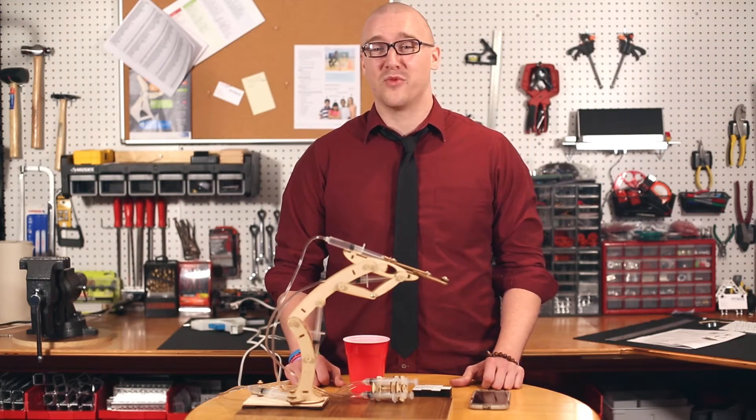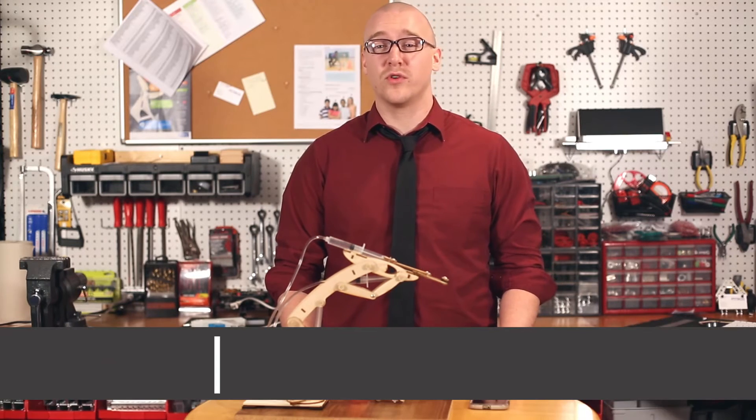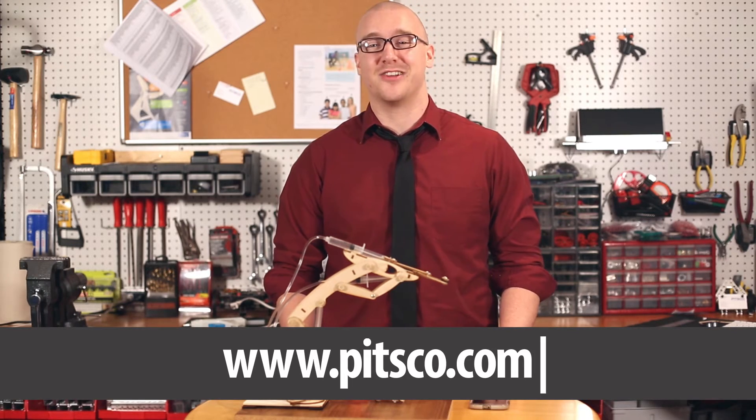That's all I have for you today. For more videos like build videos or real-world connections, check out PITSCO.com.